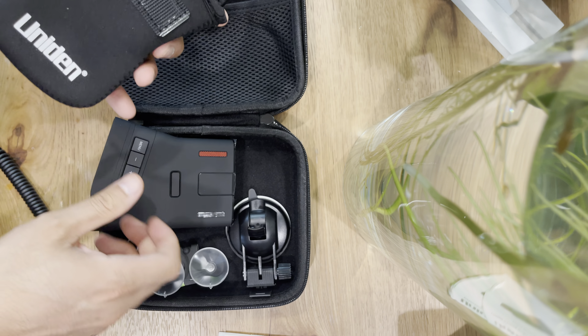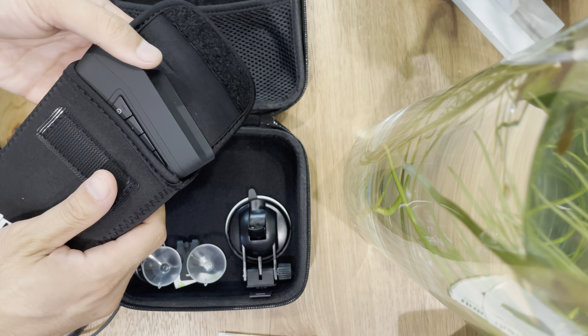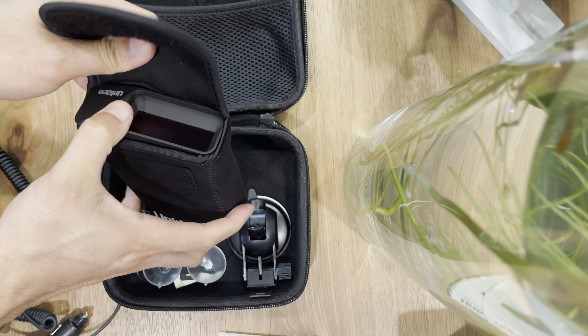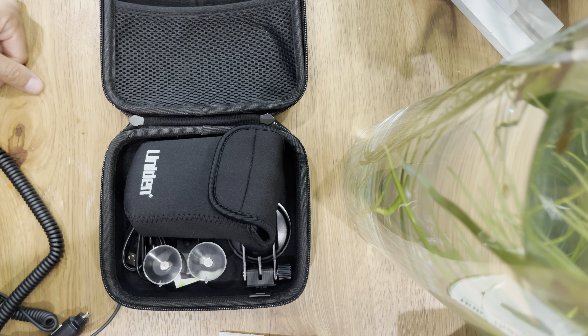Remember to subscribe and hit that like button. In the next video, we'll show how we mount this in the Tesla Model Y Performance. Catch you all next time — take care.